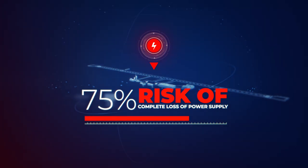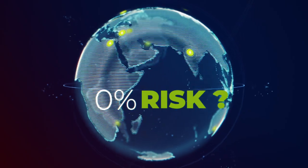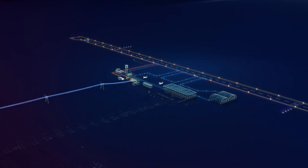However, is there a way to reduce this risk to zero? To answer this question, let's refer to the design of typical conventional hardwired runway lighting.